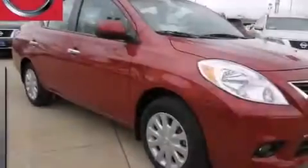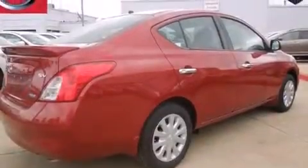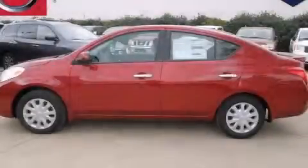With an EPA estimated rating of 39 miles per gallon on the highway, this vehicle does not compromise its fuel efficiency for size, comfort, or fun. Contact us today to arrange your test drive.